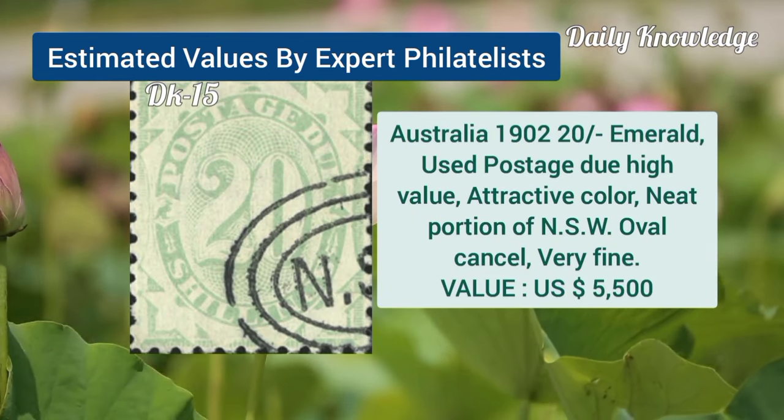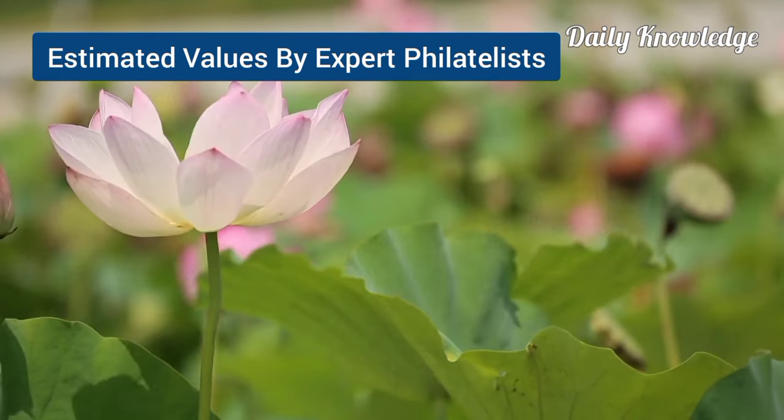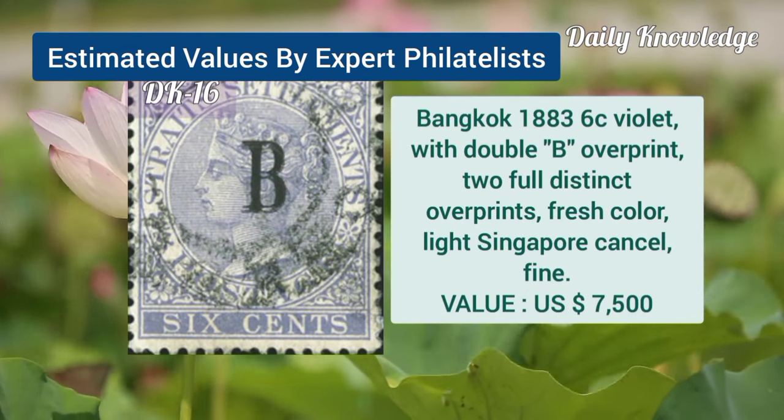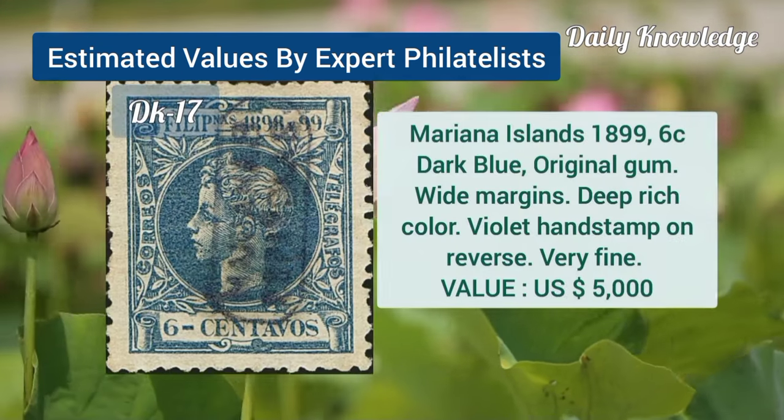Australia, 1902, 20L, emerald, used postage due of high value with attractive color. Bangkok, 1883, 60C, violet with double B overprint and fresh color.